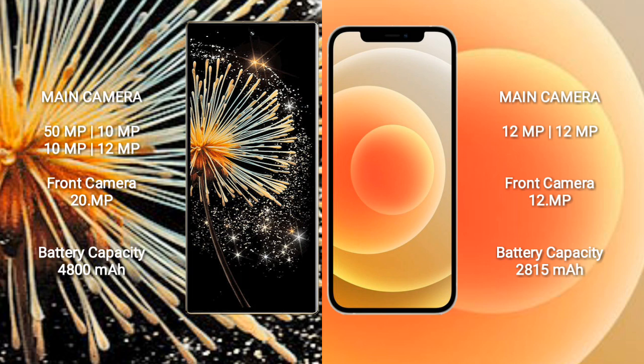Xiaomi Mix Fold 3 has a 4800mAh battery with 67W fast charging support. iPhone 12 has a 2815mAh battery with 20W fast charging support.